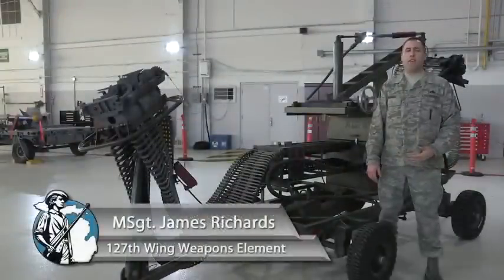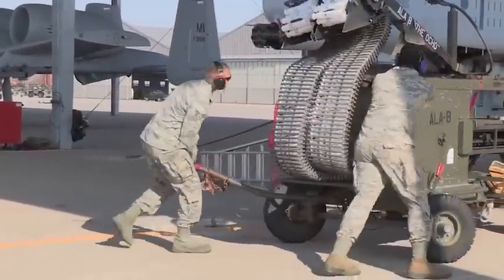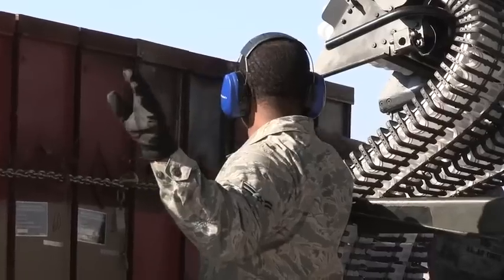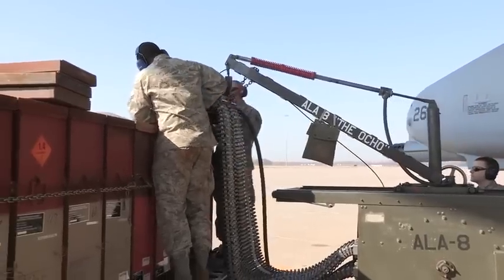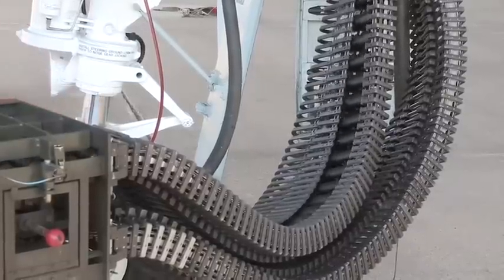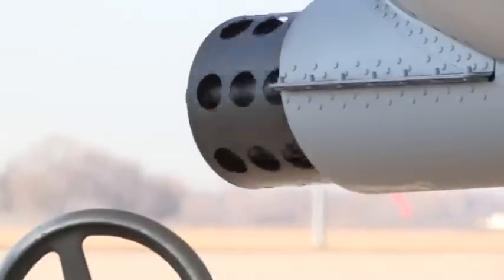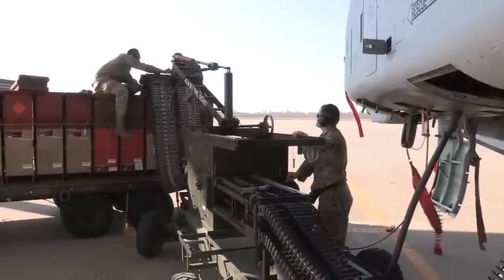This is the ammunition loading adapter that we use on the 30 millimeter gun on the A-10 Thunderbolt II. It's commonly referred to as the ALA, or the Dragon. The ALA is powered by the aircraft's hydraulic power through a flex drive. It attaches to the aircraft with the load head, and we have a CIU that attaches to the ammo can delivered by ammo. We normally load 575 rounds per can, which adds up to 1,150 for the aircraft, and we can upload and download bullets simultaneously, timed directly to the gun system.